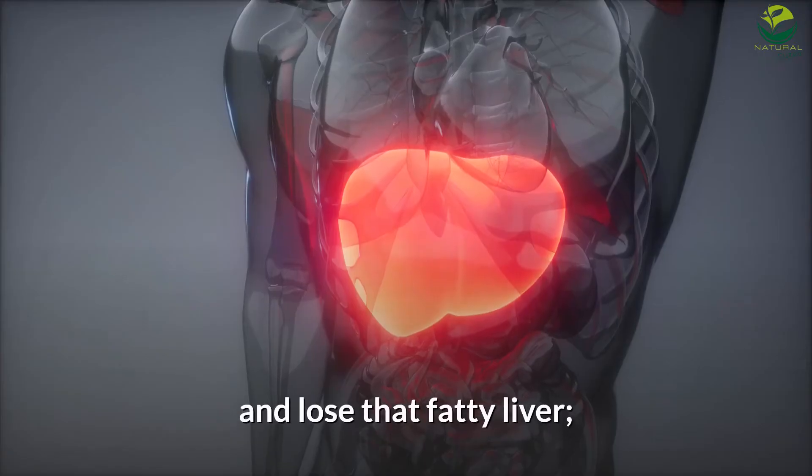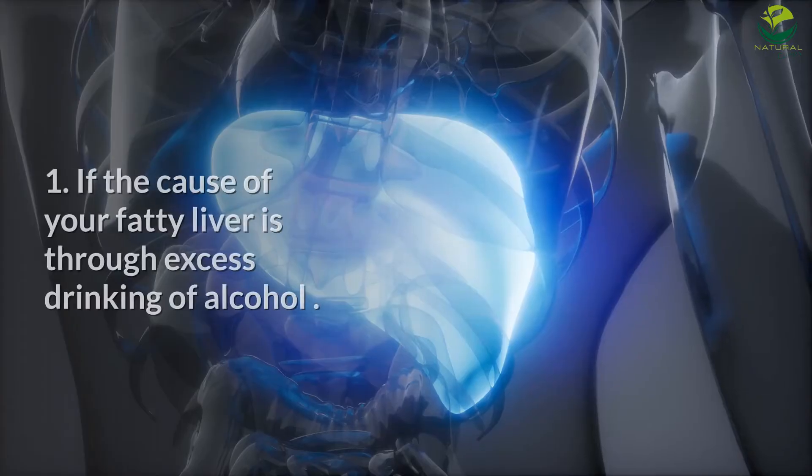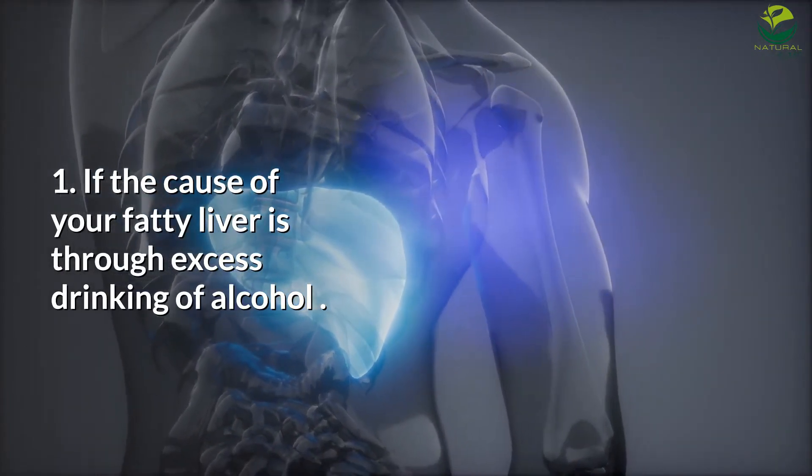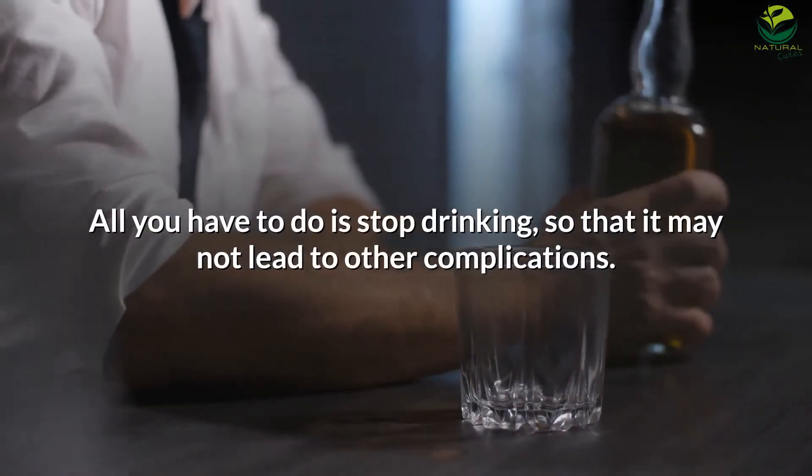Number 1: If the cause of your fatty liver is excess drinking of alcohol, all you have to do is stop drinking so that it may not lead to other complications.